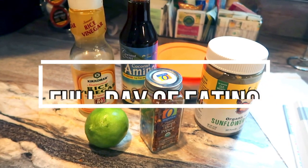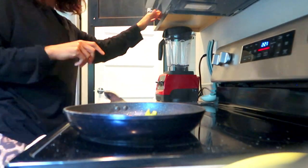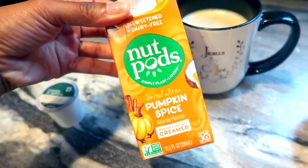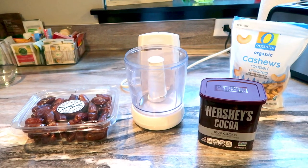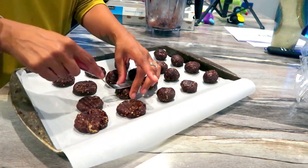Hey friends, what is up? Welcome back to another What I Eat Wednesday video. I'm going to be taking you guys through everything that I'm currently eating on the Whole30 diet. I am currently on day 14 of this diet and I thought it would be awesome to take you guys through what I'm eating, as well as toss in a really special Whole30 approved dessert recipe. Let's get on into the video.